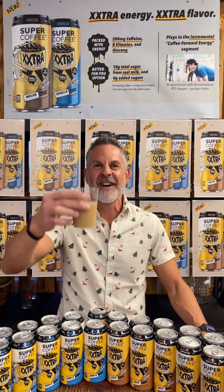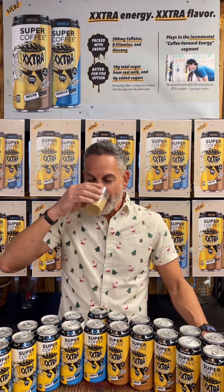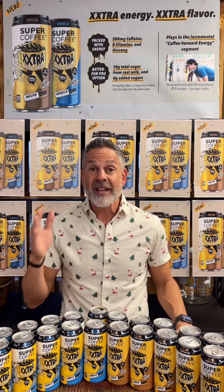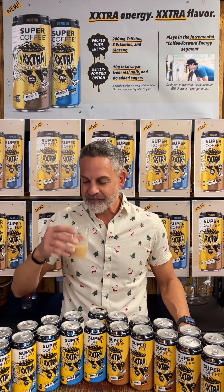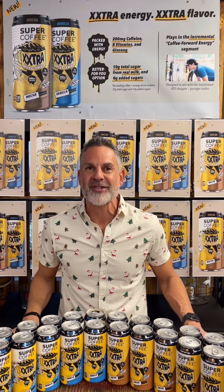The Super Coffee Extra Vanilla. You definitely have that vanilla flavor mixed with that really good coffee flavor, and it is awesome. 200 milligrams of caffeine, and the texture is so smooth. The taste, the aftertaste — all of it is really good. Tasty for sure. It's delicious — it's like chocolate milk. I can't put it down. It's so good.